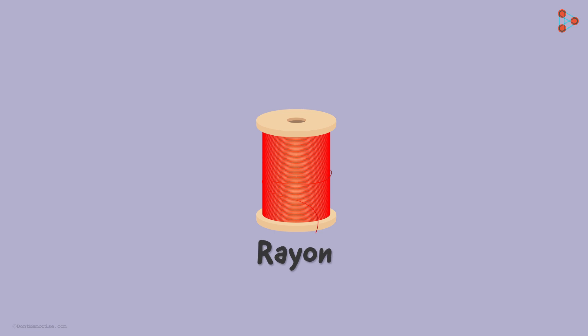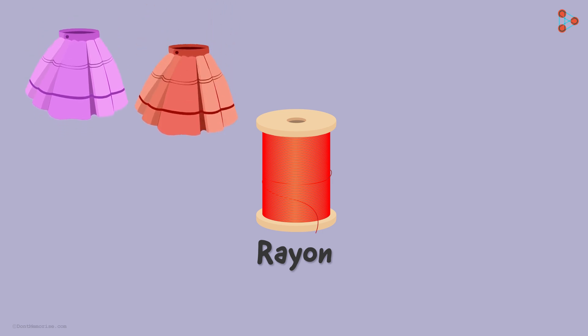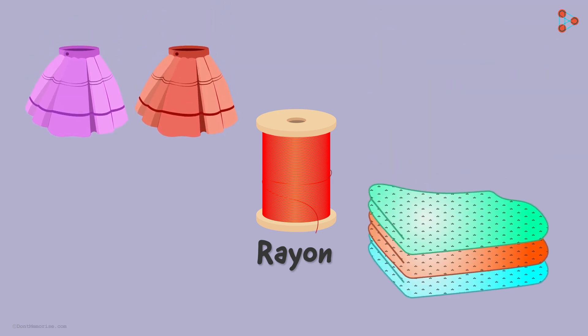Have we come across this fibre? Of course yes! It has got several daily life applications — from the fabric we use to make various outfits to the bedsheets used by us. But if we say that it is synthetic and at the same time has the appearance of silk, then how exactly is it made?